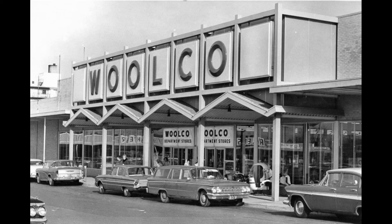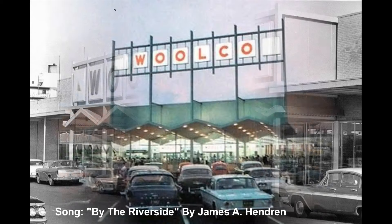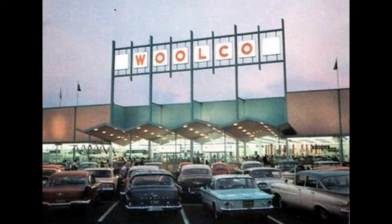The creation of Woolco coincided with the expansion of suburbia. Woolworth's flagship stores were still doing well, but the company wanted to tap into the growing discount department store market without diluting its dominant position in the variety store business. The first Woolco store was located in Columbus, Ohio in 1962.